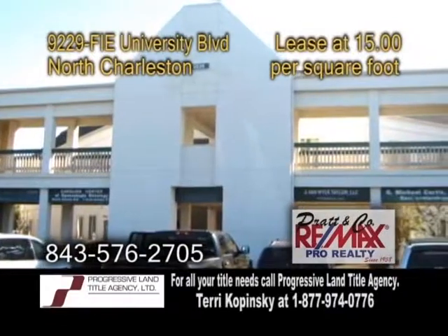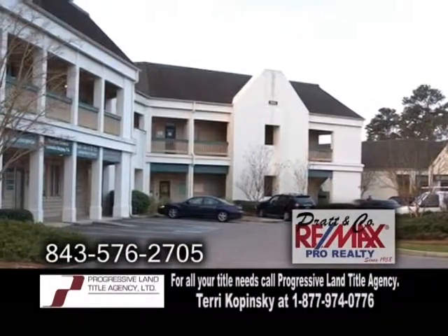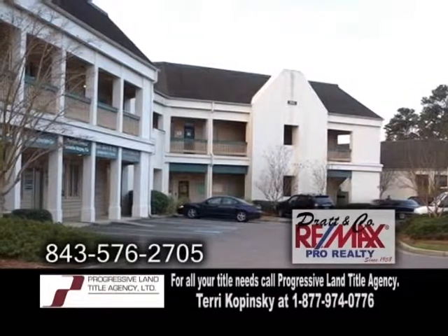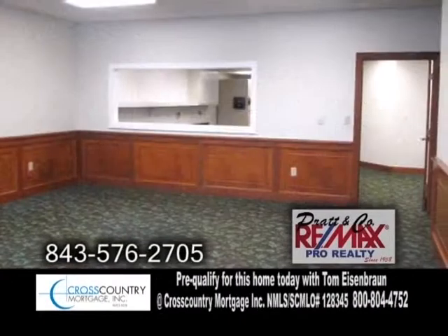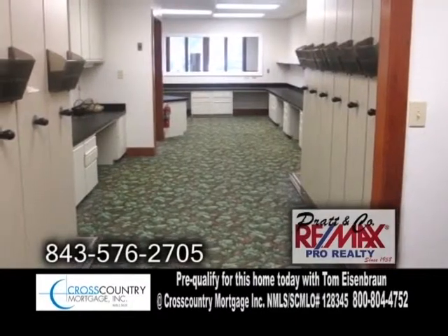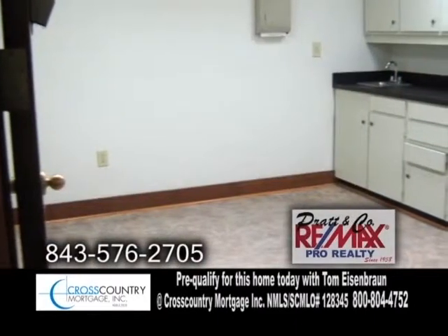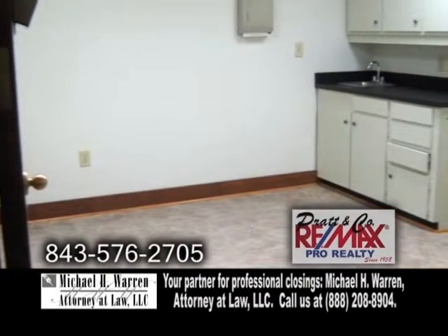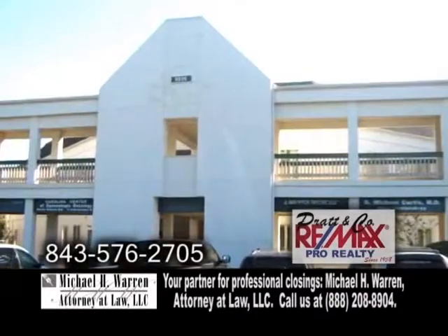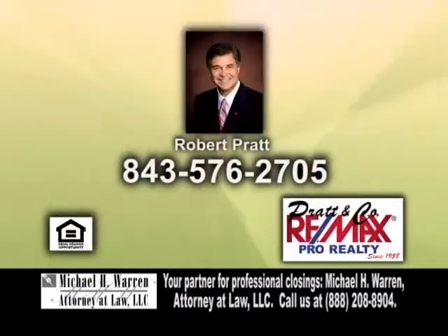A lease or purchase opportunity in North Charleston. This well-maintained ground floor suite is located at the Trident Hospital Complex. This suite offers a reception and waiting area with a restroom, a business office with file storage, four exam rooms, three offices, a kitchen, and a full bath with a shower. There is a private entrance from the rear parking. For more details, contact Robert Pratt.